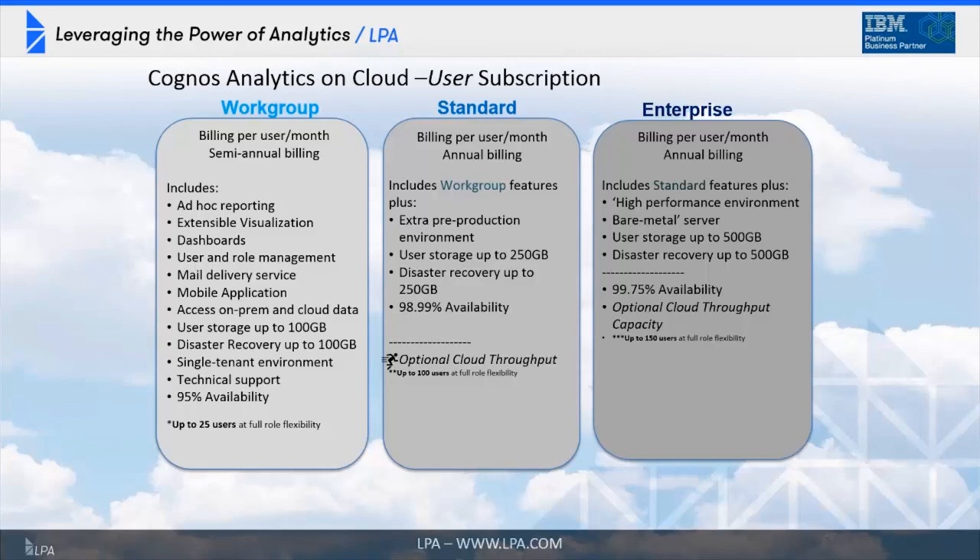For Workgroup, Standard, and Enterprise editions, the key considerations are the content store size and availability. Workgroup Edition is typically for organizations of about 25 to 7,500 users, with a 100 GB content store and a 95% availability SLA. Standard Edition gives you a 250 GB content store and almost 99% availability. Enterprise Edition gives you a 500 GB content store, 99.75% availability, and bare metal. It's important to note that all of these environments are single-tenant.